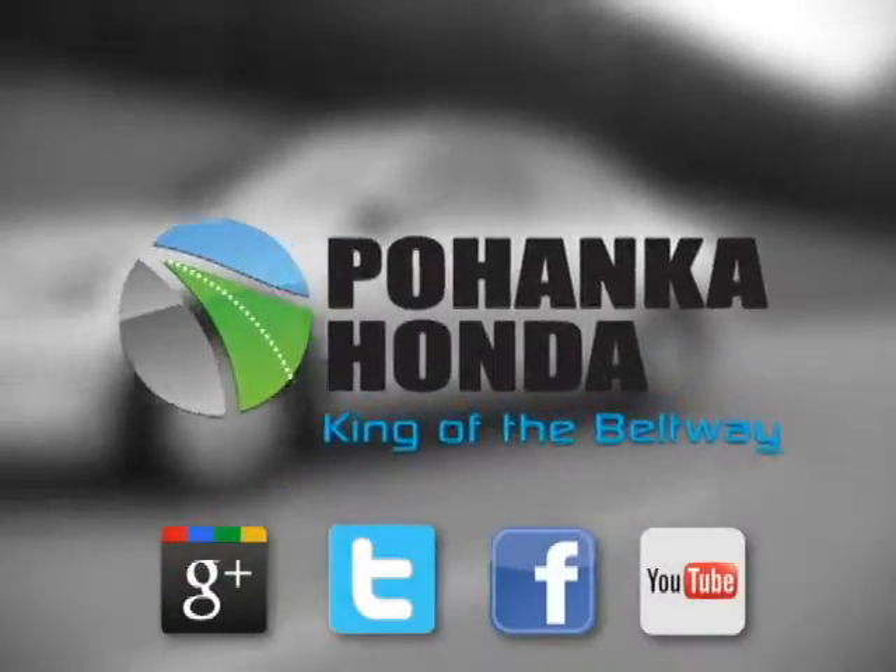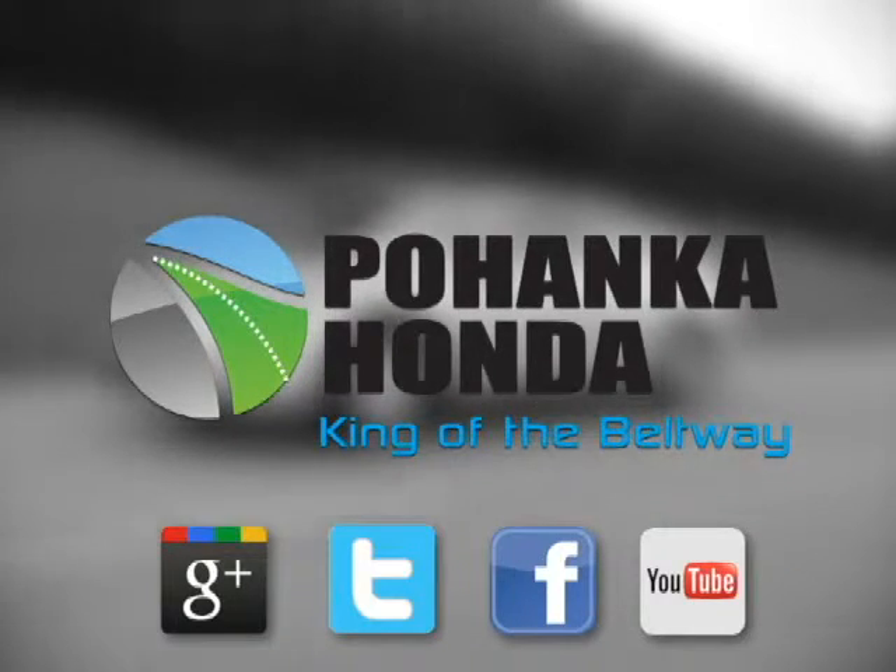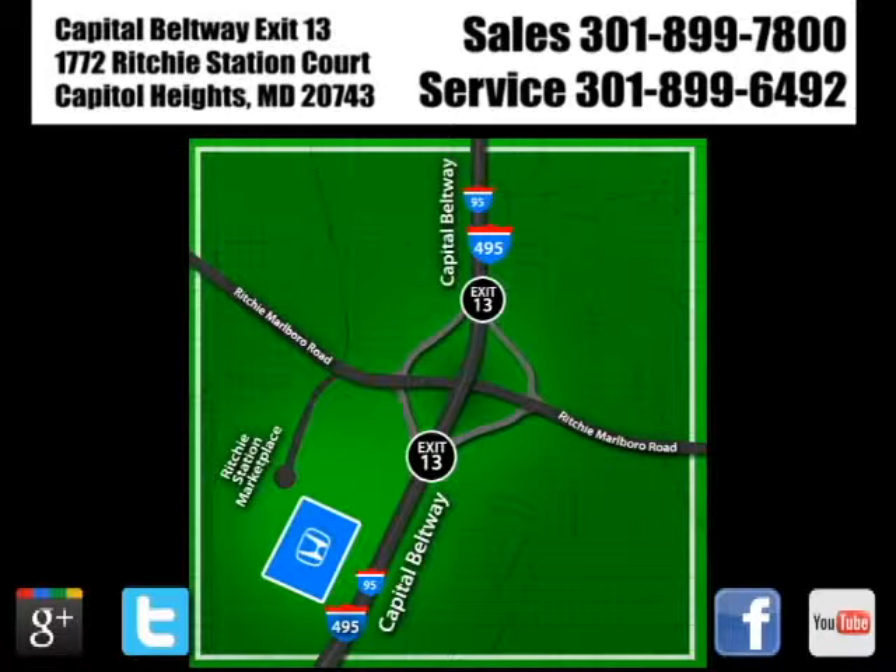Visit Pohenka Honda, king of the beltway, today. We're conveniently located on the Capitol Beltway at exit 13, 1772 Ritchie Station Court in Capitol Heights, Maryland.